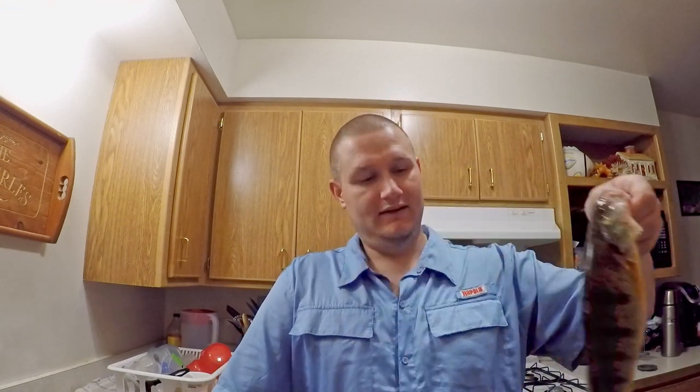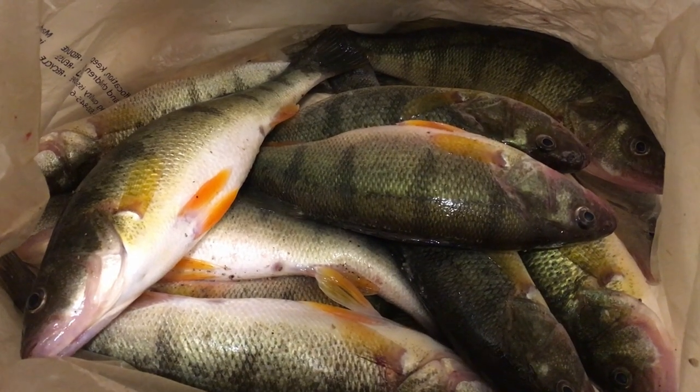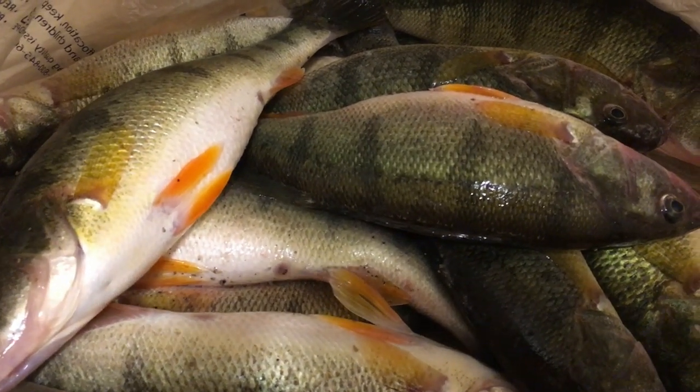Hey everyone, Jason Weckerle here. Today I'm going to teach you guys how to catch Lake Michigan perch. I just caught my limit of five. Caught a lot more today with my wife, but we kept ten of them and we threw back about probably twenty or thirty of them — big ones, little ones.